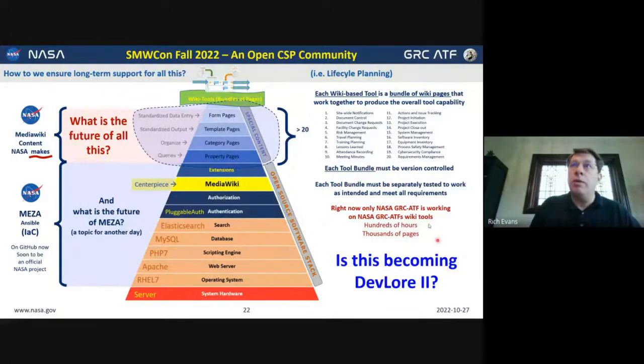The heart of what we're here to talk about today is: if I'm developing special templates and forms and properties for my work purposes, I imagine there are lots of people out there also doing it. We have all these islands of individual user content and there isn't a way to share that content. That's what this is really about — trying to develop that part of the community, which doesn't exist right now. Right now only NASA GRC ATF is working on the wiki-based business tools that we use. There are hundreds of hours and thousands of pages, and we'd like to open source this and have it be part of a community project.